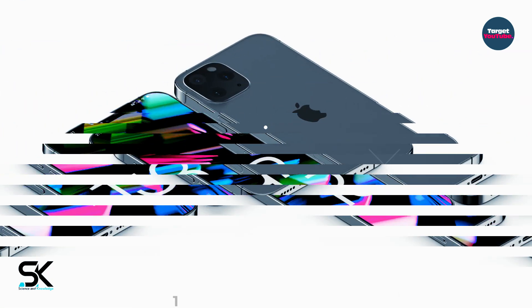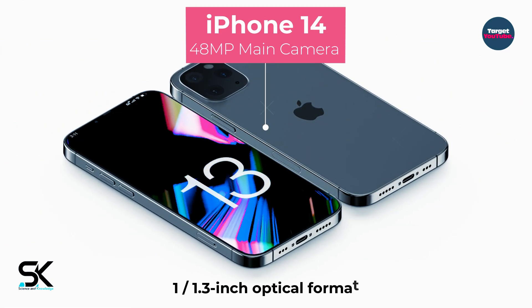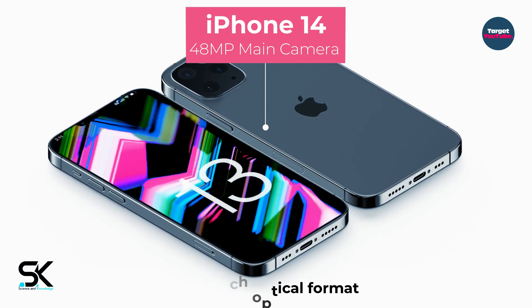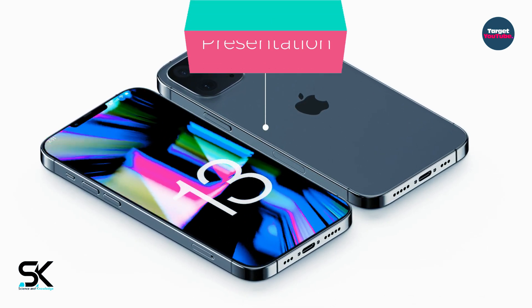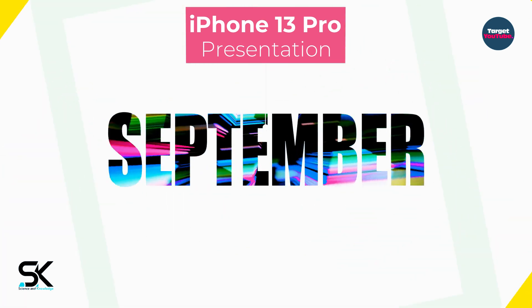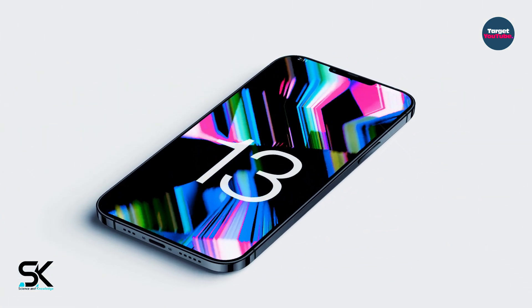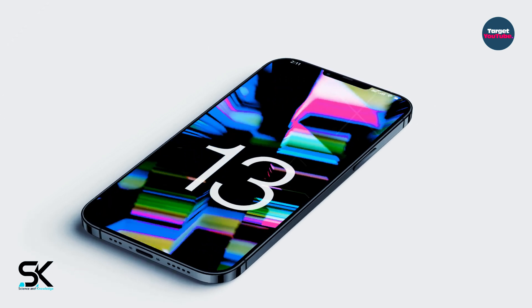He added that next year the iPhone 14 will receive a 48-megapixel camera with a 1/1.3-inch optical format sensor. The presentation of the iPhone 13 is expected in September this year. Other phone specifications, features, and exact price of the smartphone are not officially disclosed.